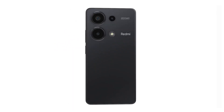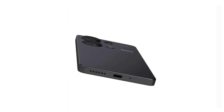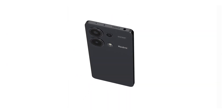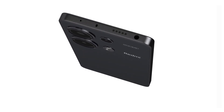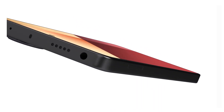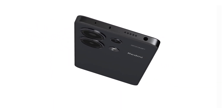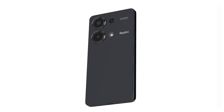About the sound system, it has a stereo system with two speakers: a speaker on the bottom next to the USB-C plug and another speaker at the top. To connect wired earphones, you can use the 3.5mm plug located at the top, but you can also connect earphones via Bluetooth.